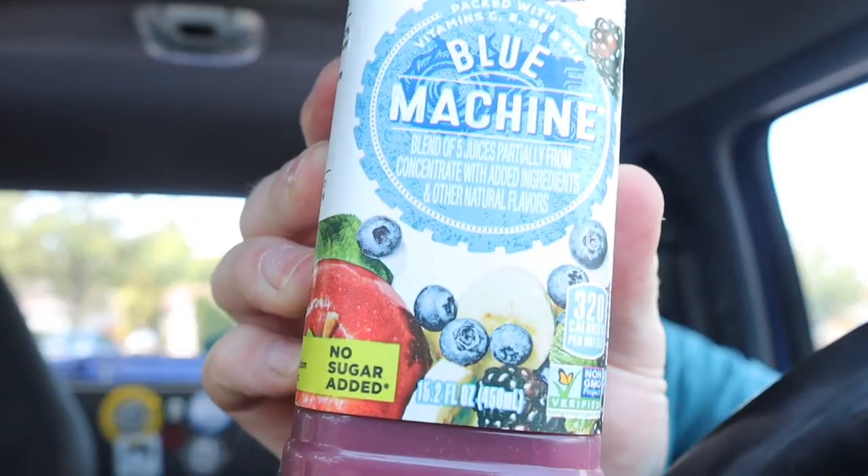It's one of those Naked drinks. It says Naked Blue Machine — no added sugar, which is good. It's 100% juice and it's 320 calories. About 55% of it is sugar though.